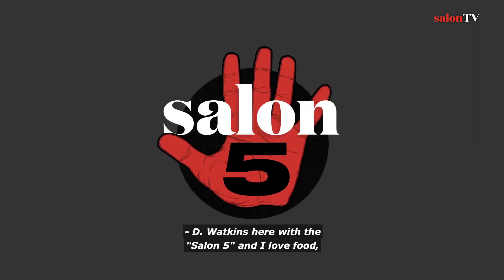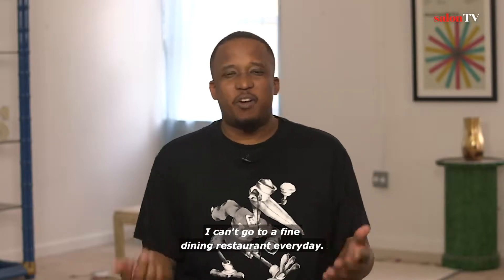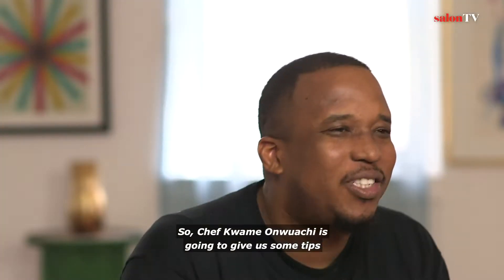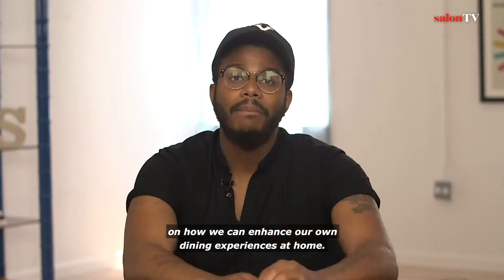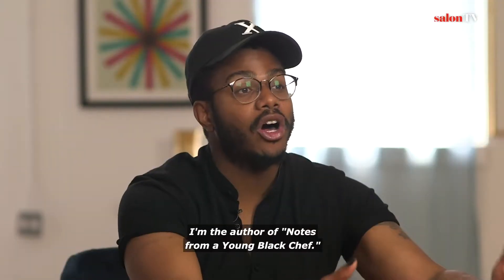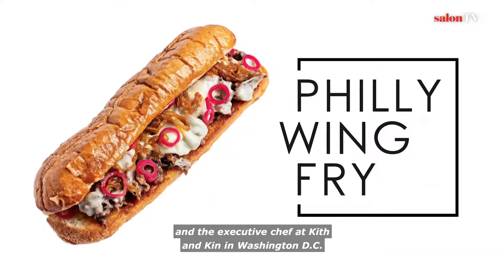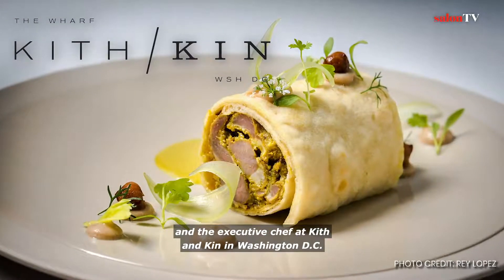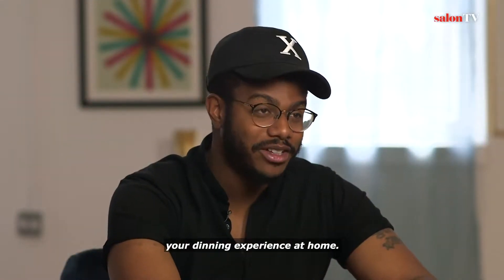D-Wack is here with The Salon Five, and I love food. But like most Americans, I can't go to a fine dining restaurant every day. So Chef Kwame Unwache is gonna give us some tips on how we can enhance our own dining experiences at home. My name is Kwame Unwache. I'm the author of Notes from a Young Black Chef, the owner of Philly Wing Fry, and the executive chef at Kith & Kin in Washington, D.C. And these are five ways to enhance your dining experience at home.